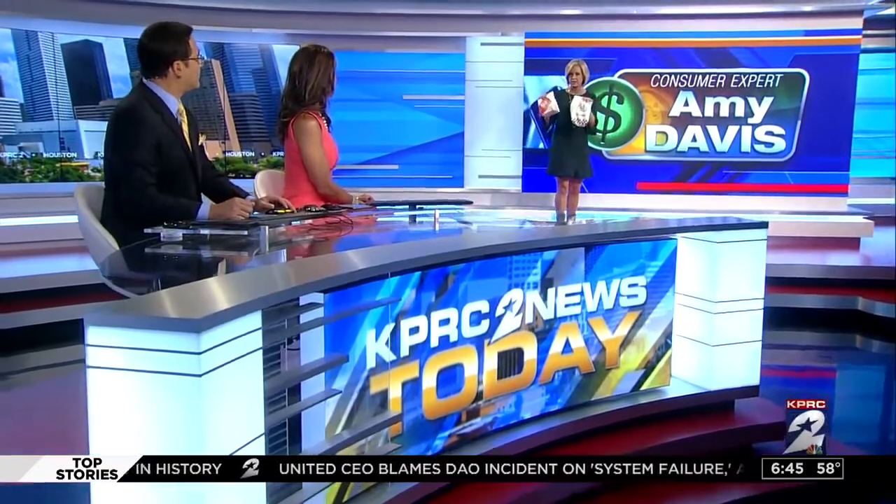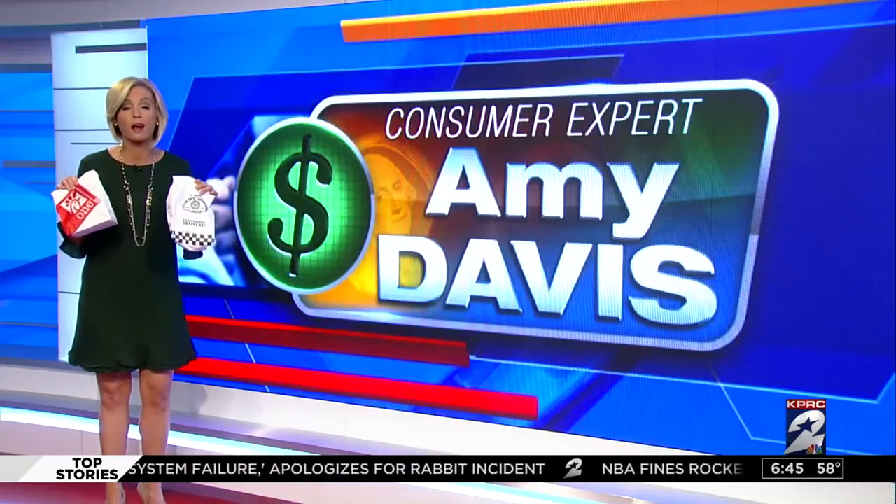I just wanted to eat a lot of fast food on the company's dime, right? We're talking about burgers, nuggets, sandwiches. We ordered a lot of fast food and logged a lot of miles for this story to save you some cash.